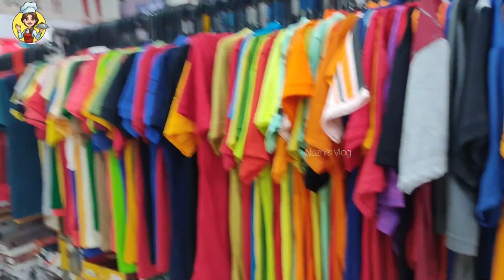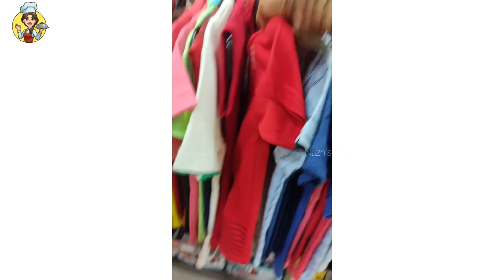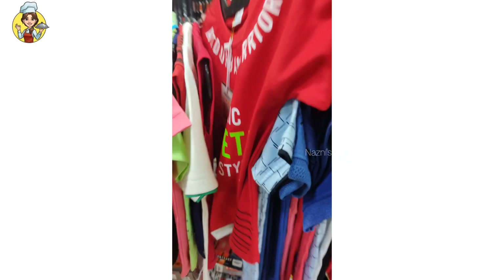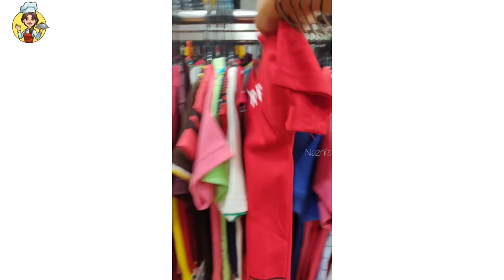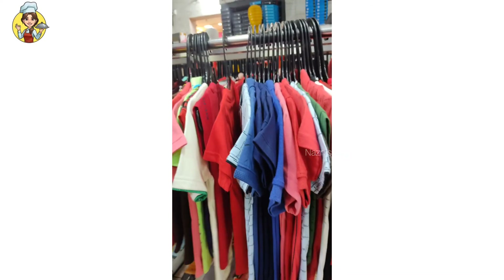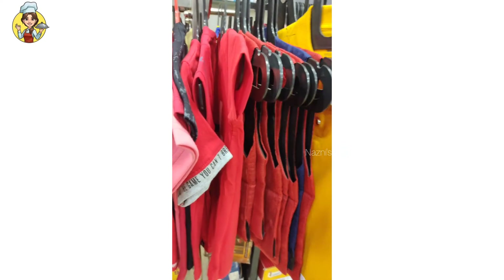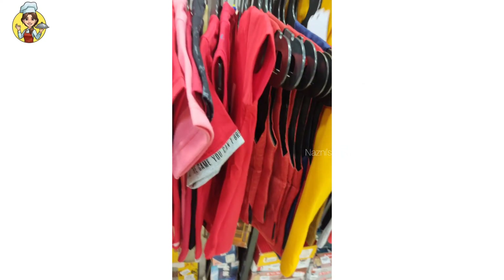This is the last time I went to the shop with T-shirts, and I'll show you a little bit. I will put a little T-shirt on the top.